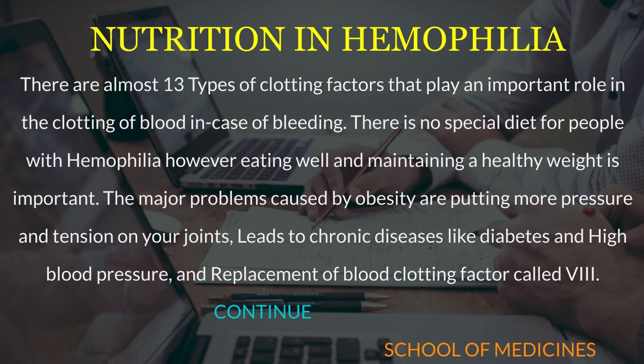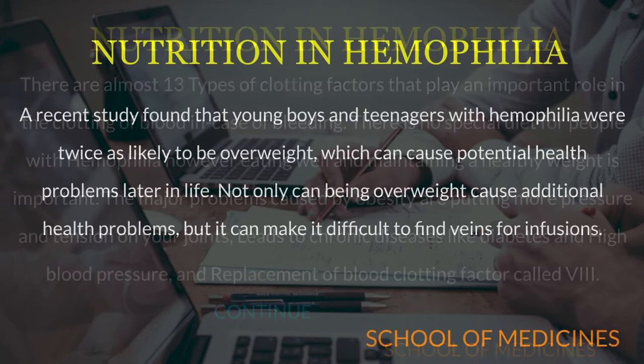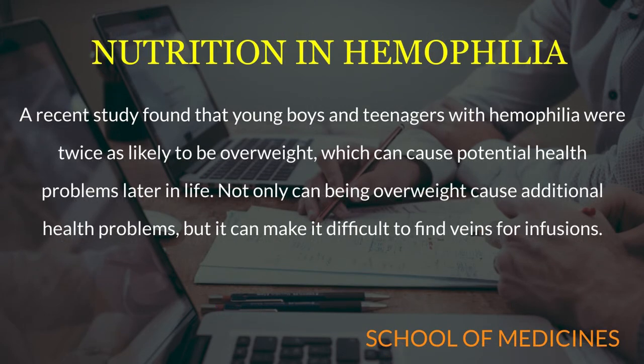If you have hemophilia, you should control your weight to prevent bleeding from joints and to make it easy to find veins. A recent study found that young boys and teenagers with hemophilia were twice as likely to be overweight, which can cause potential health problems later in life. Not only can being overweight cause additional health problems, but it can make it difficult to find veins for infusions.